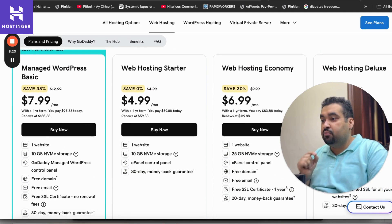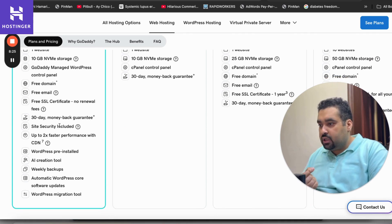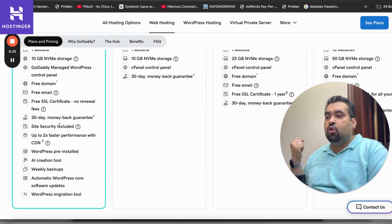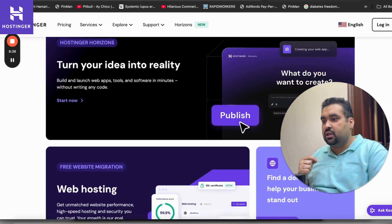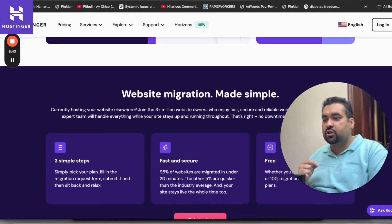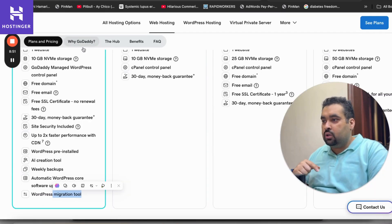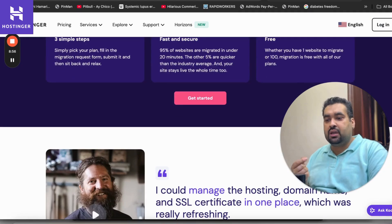Hostinger includes free SSL and site security in all of their plans. For website migration, GoDaddy provides a migration tool, while Hostinger offers a dedicated website migration service with full support — you simply pick your plan, fill in the migration request form, and their support team handles it. This makes Hostinger a preferred option for migrations.